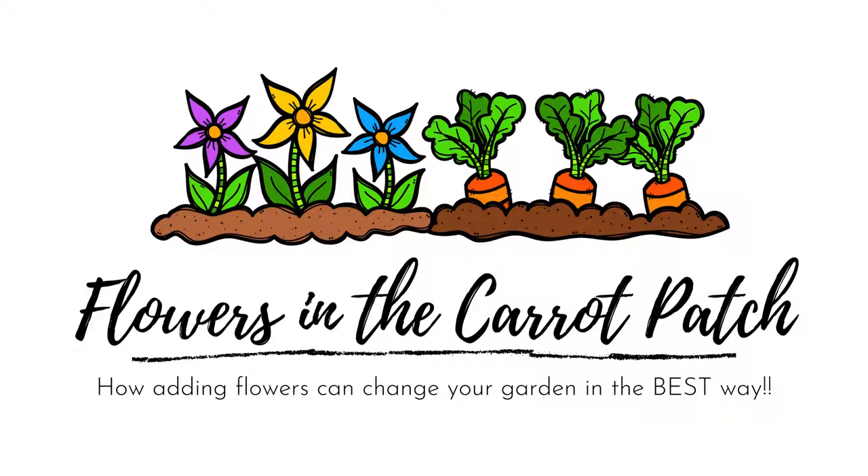Hi friends, and welcome back to the farmhouse. I am so excited to share with you why you need to start a cutting garden in your veggie patch, which is why this workshop is called Flowers in the Carrot Patch.